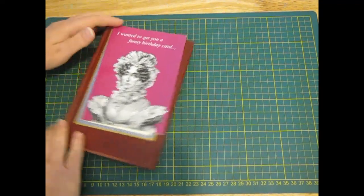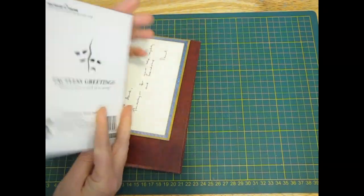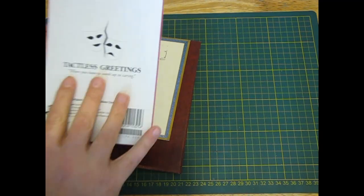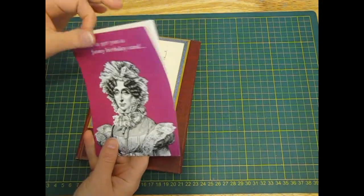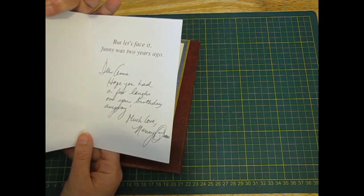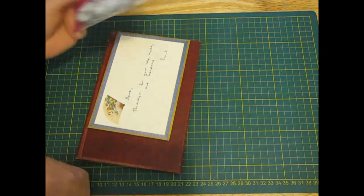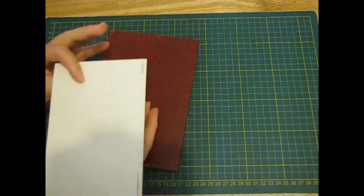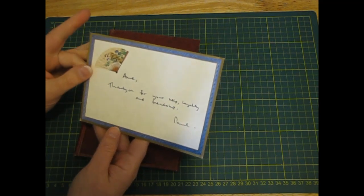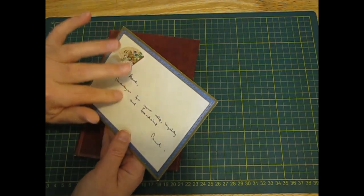The optometrist now does hearing tests, which I thought was quite weird. This fell out of a book - it's a tactless greeting card: 'When you have to work up to caring like that.' I don't get it though. And then there's this other card: 'I wanted to get you a funny birthday card but let's face it, funny was two years ago.' If you get it, please explain. And then there was this card with a beautiful oriental-style picture.